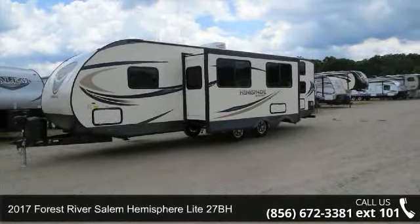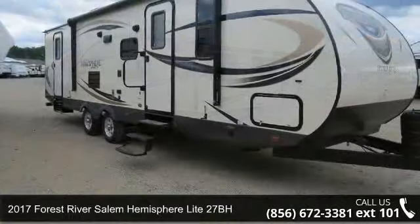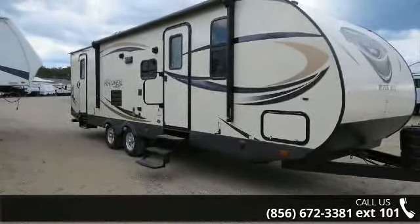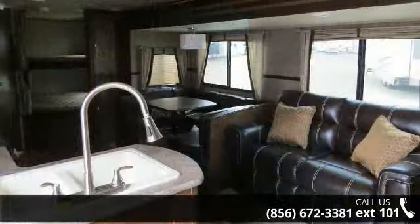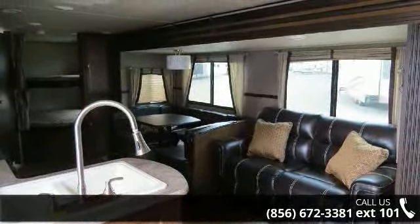Imagine yourself in this 2017 Forest River Salem Hemisphere Light 27BH. Whether you are planning on vacationing, adventuring, or just relaxing, this travel trailer does it all. This unit is perfect for those looking to maximize fuel efficiency but maintain all of the conveniences of a well-appointed, feature-packed RV.